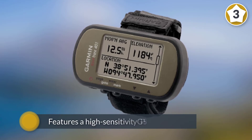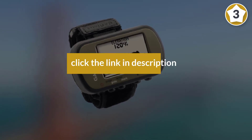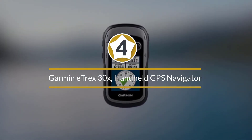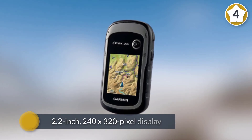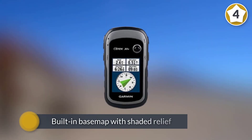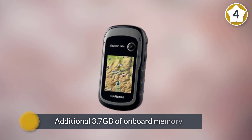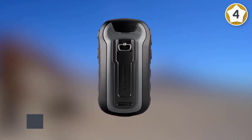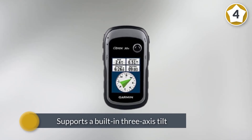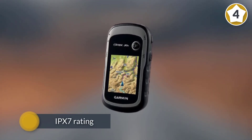Number four: the Garmin eTrex 30x Handheld GPS Navigator. The eTrex 30x is a standout entry with a 2.2-inch 240 by 320 pixel display. Included is a built-in base map with shaded relief, plus 3.7 gigabytes of onboard memory and an expandable memory microSD slot. It supports a built-in three-axis tilt compass, and with an IPX7 rating, the device is water resistant and can be submerged up to one meter for around 30 minutes.